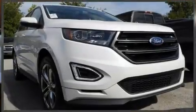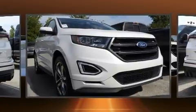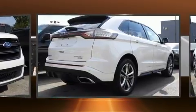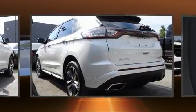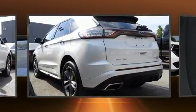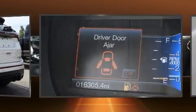Load your family into the 2017 Ford Edge with less than 20,000 miles on the odometer. This four-door sport utility vehicle prioritizes comfort, safety, and convenience. Under the hood you'll find a six-cylinder engine with more than 300 horsepower.